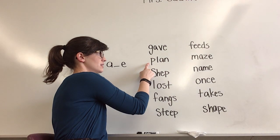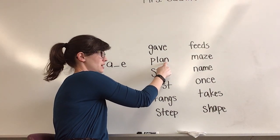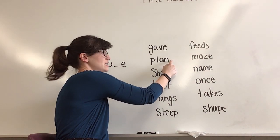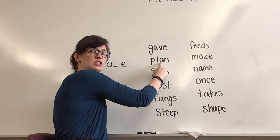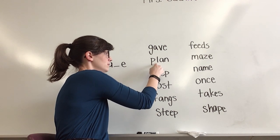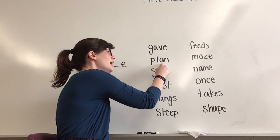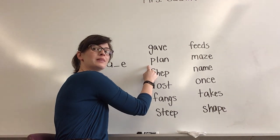Take a look at this word. I'm seeing the letter A. Is it followed by another letter and then an E? No, I don't see that letter E at the end of the word. So that means this sound is going to be A. Get ready to sound it out. Yes, plan. What word? Yes, plan.